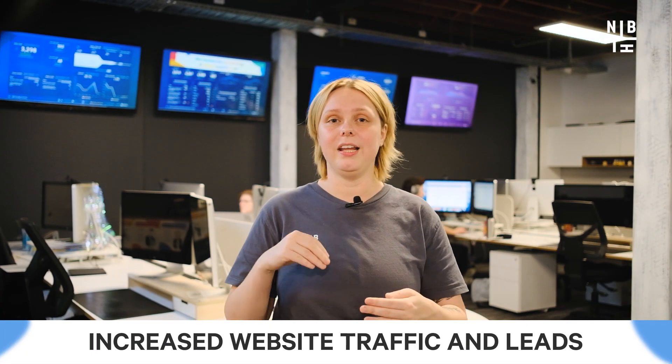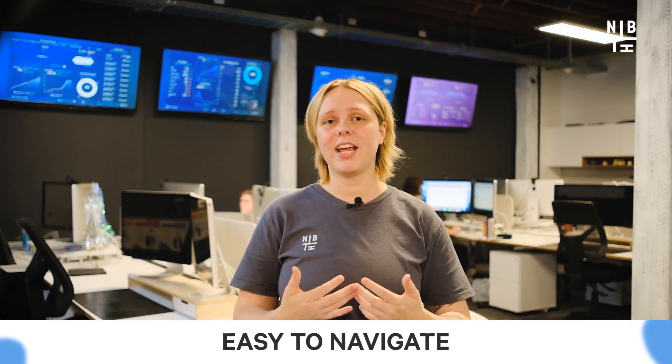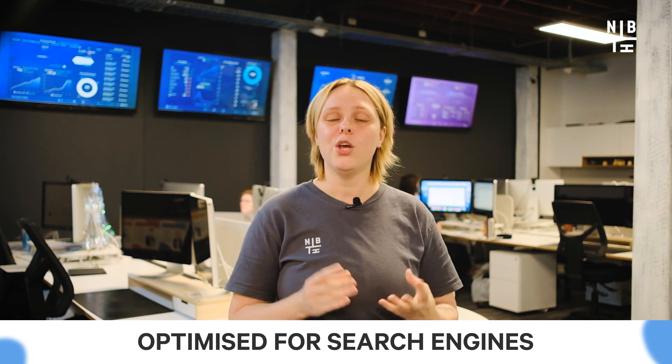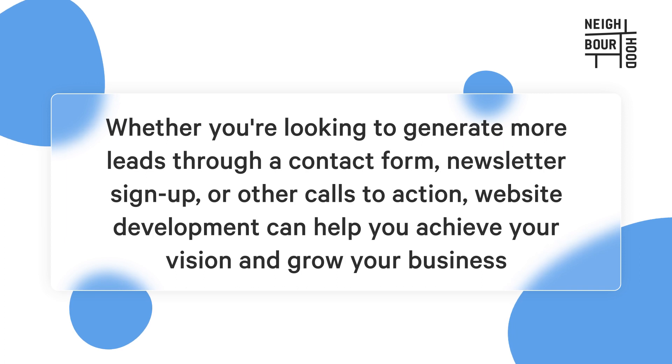Pro website development can also help you increase website traffic and generate more leads for your business. By creating a website that is easy to navigate, visually appealing and optimized for search engines, you can attract more visitors and increase your chances of converting them into customers. Whether you're looking to generate more leads through a contact form, newsletter signup or other calls to action, website development can help you achieve your vision and grow your business.